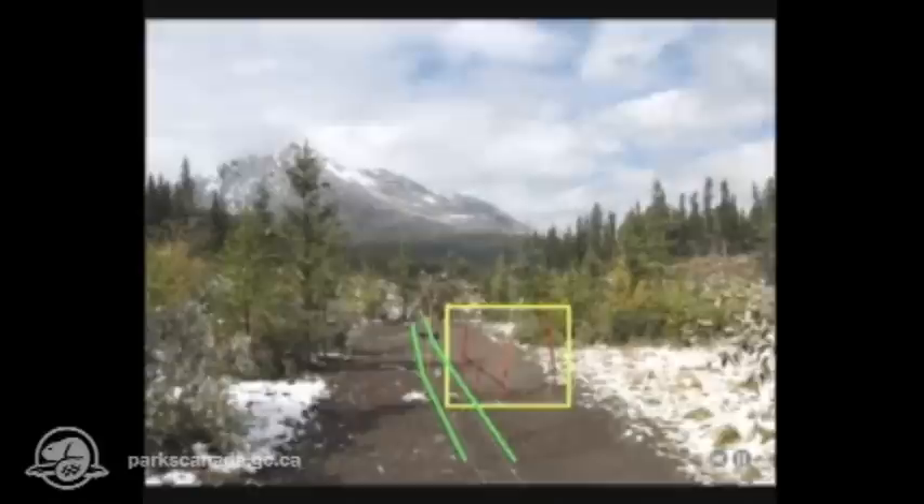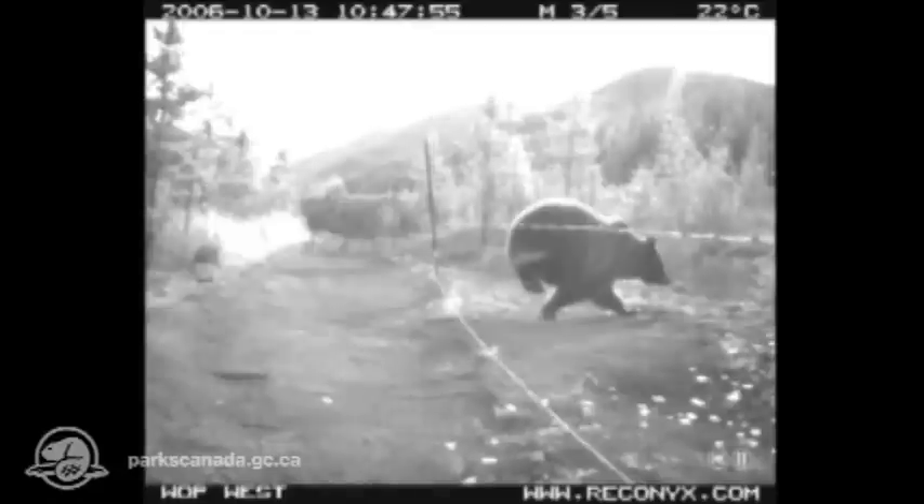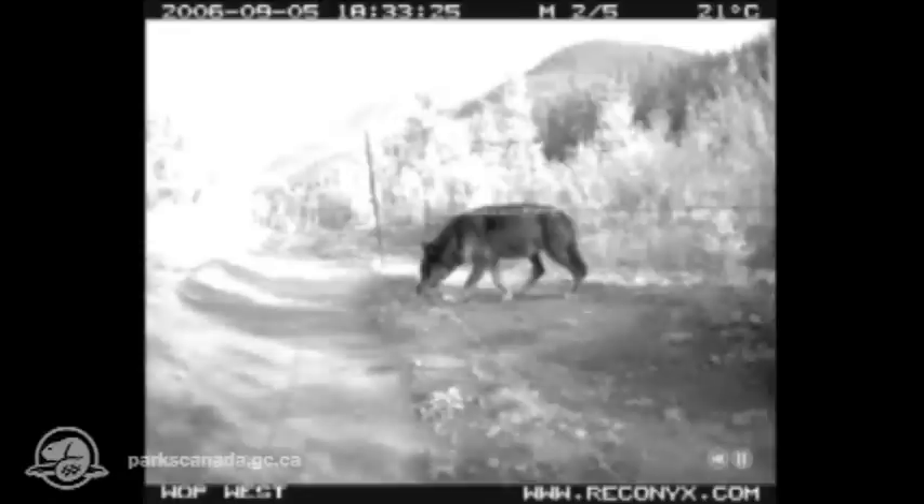You can also see the barbed wire strung across the overpass at strategic heights. This wire is intended to catch hair samples from two indicator species of interest: bears and wolves. Watch how the wire snags the bear's fur. Wolves sometimes choose to go underneath.